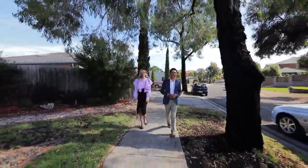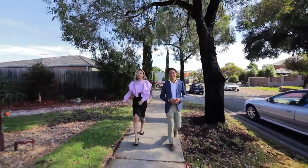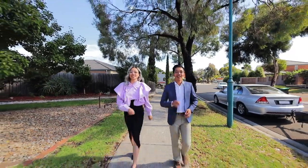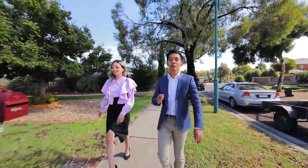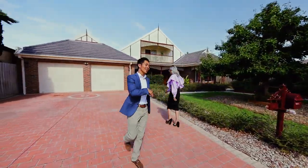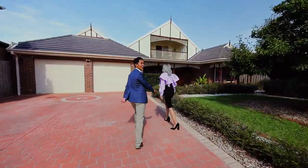Hi there, Flo Carrion and Kim Truller from Area Specialist, and welcome to 24 Thompson's Way in Taylor's Hill. This beautiful home is built with quality craftsmanship and love. Come inside and take a tour of this beautiful family home.